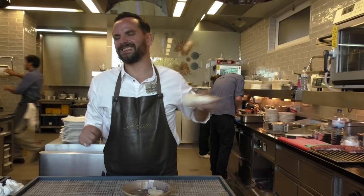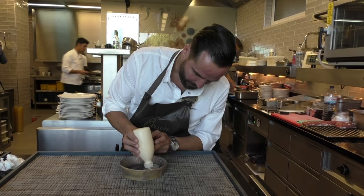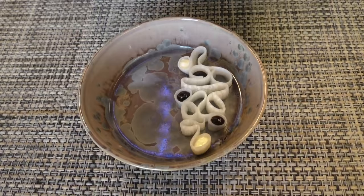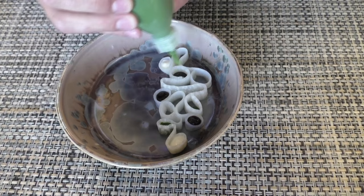Here we have some bergamot cream, bergamot from the Alentejo — one of our distributors has a beautiful farm where it grows many different kinds of citrus. Then a very little cold coriander puree, so we have this little coriander taste.